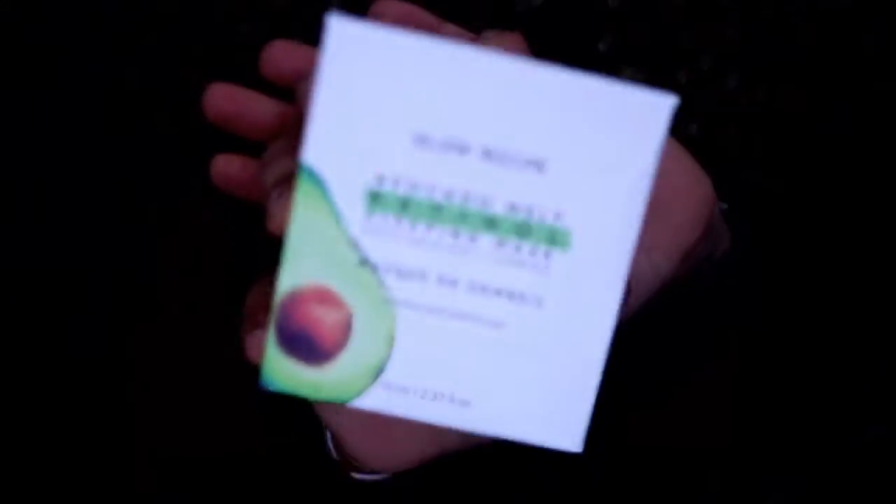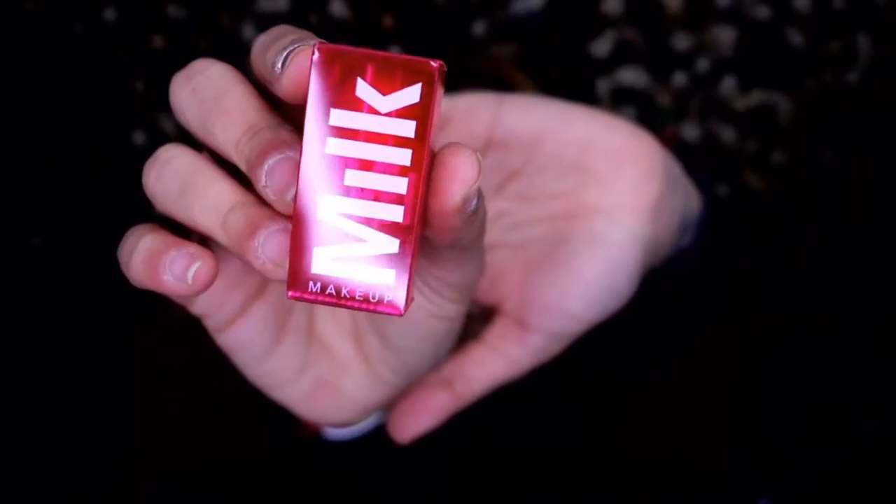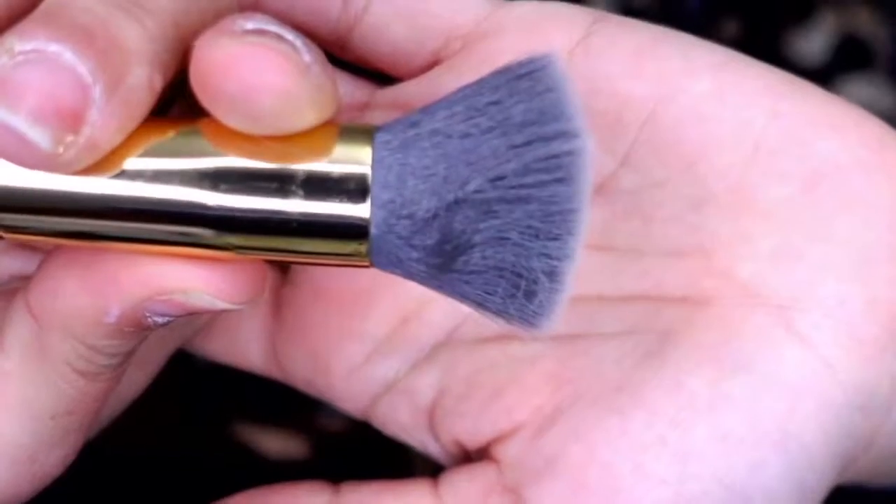Let's go over the final box products: Blue Recipe Avocado Melt Retinol Sleeping Mask $49, Too Faced Cocoa Contour palette $44, Milk Makeup lip oil and cheek $15, Grace and Stella anti-wrinkle energizing face mask $25, Billion Dollar Brows sculpting duo brush $30, and Living Proof Restore Repair live-in conditioner $30. Every time I open a BoxyCharm I rethink cancelling the subscription, but for now I'm going to let it go. If you want me to go back to BoxyCharm, let me know.